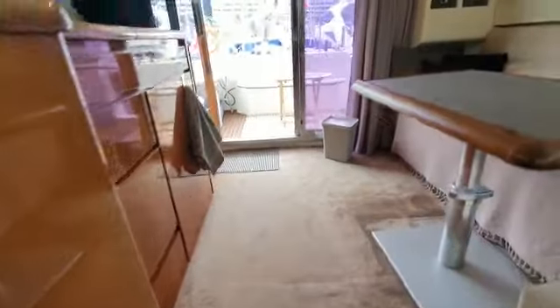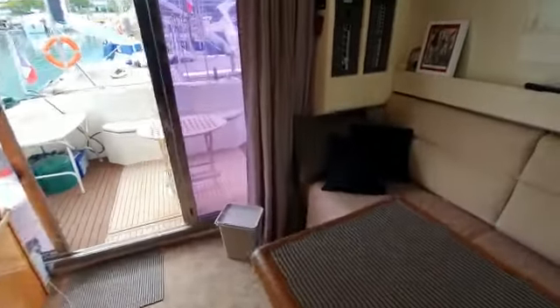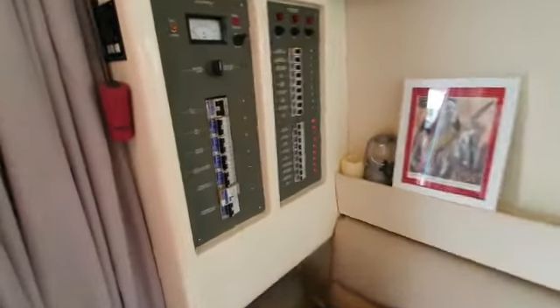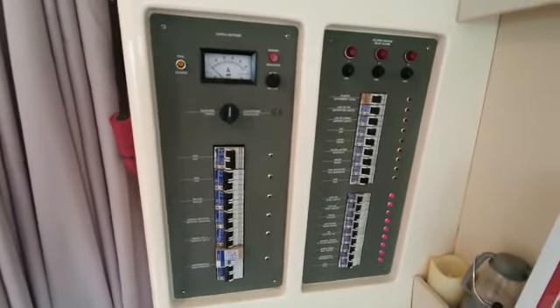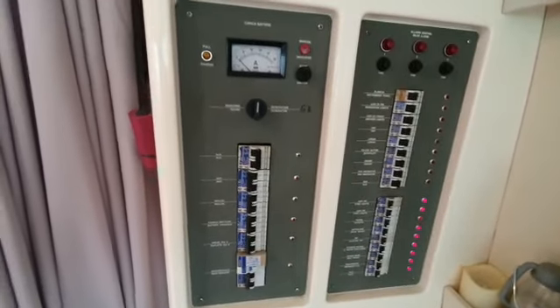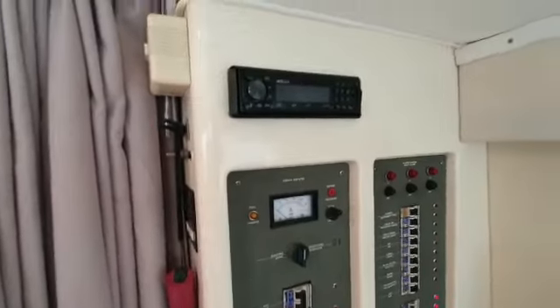And then three steps up, back into the lounge. Show you the main electrics panel. She does have a generator — seven and a half kilowatts — and two air conditioning units. Stereo.